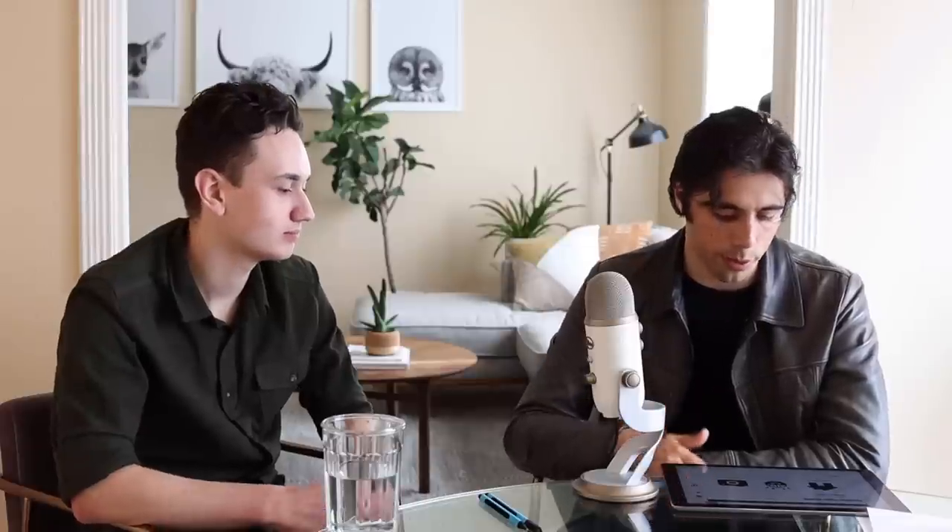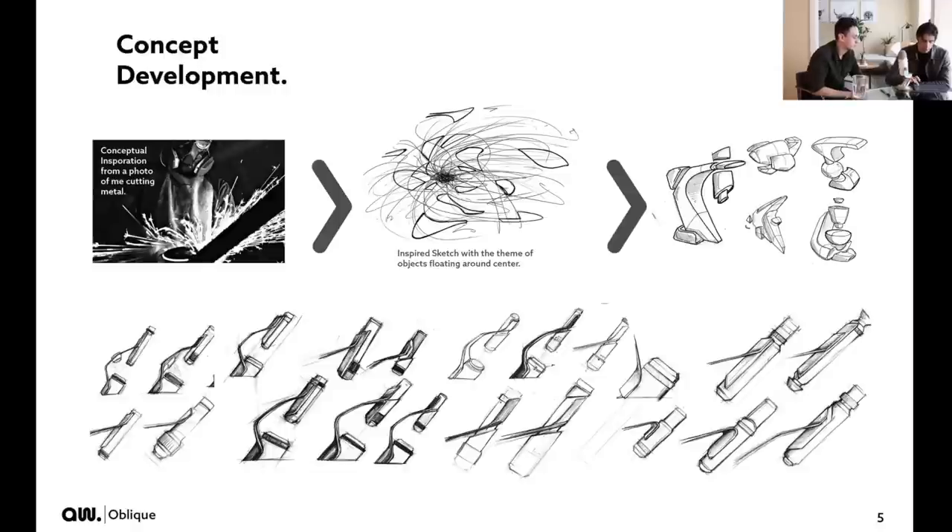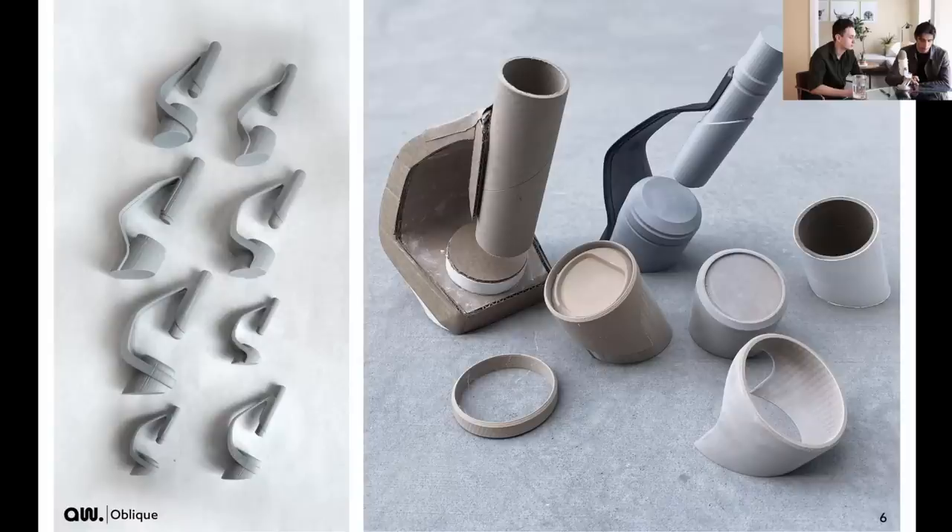If we go to page four, user related goals — I'm not into this, I would skip right past it. Sketches are actually kind of similar, so your sketches were just as good, your models were just as good.